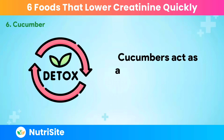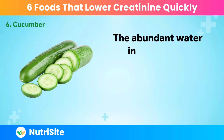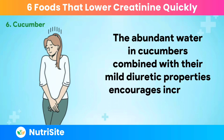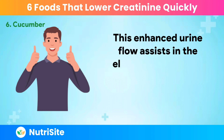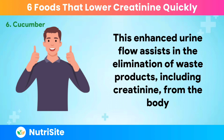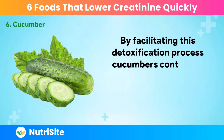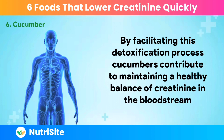Cucumbers act as a natural detoxifier for the kidneys. The abundant water in cucumbers, combined with their mild diuretic properties, encourages increased urine production. This enhanced urine flow assists in the elimination of waste products, including creatinine, from the body. By facilitating this detoxification process, cucumbers contribute to maintaining a healthy balance of creatinine in the bloodstream.